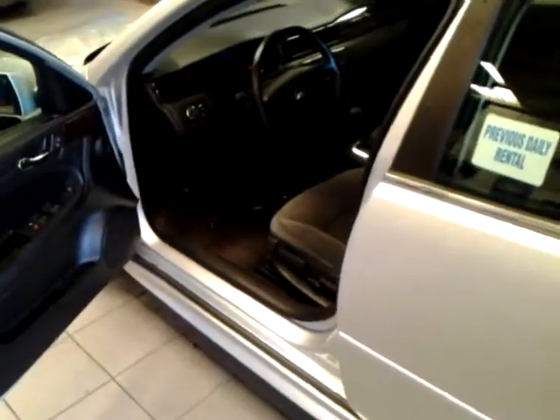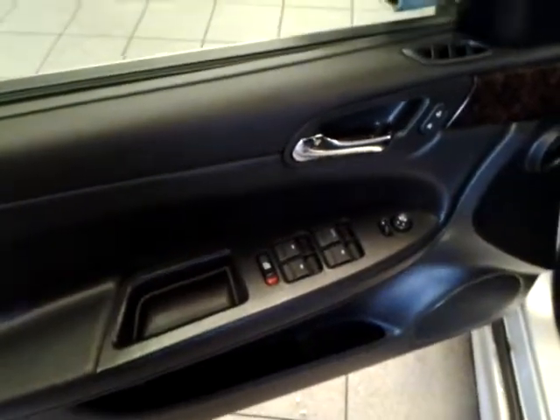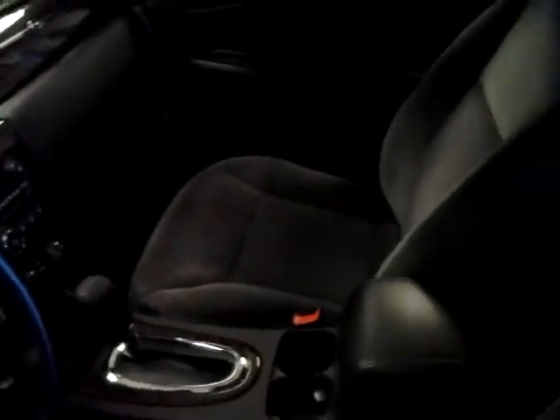So let's take a look inside real quick. This one was a previous daily rental — I just want to make sure that's clear. It's got the power windows, power locks all around. It's got the wood grain accents on the dash. This one has the cloth interior — five-seater vehicle.